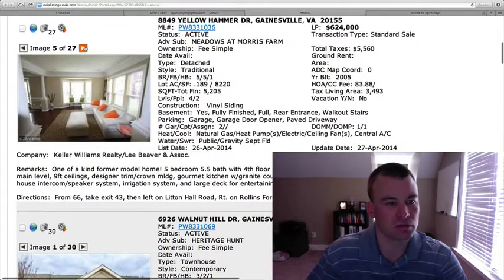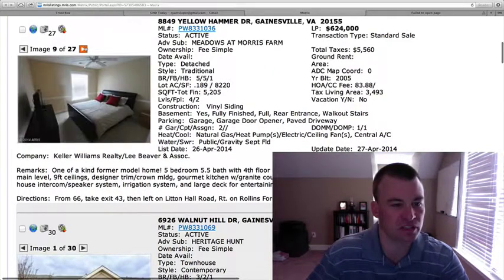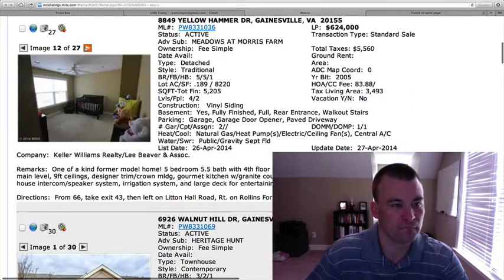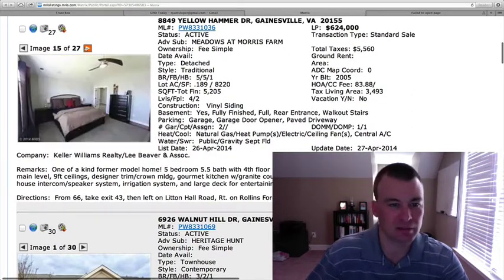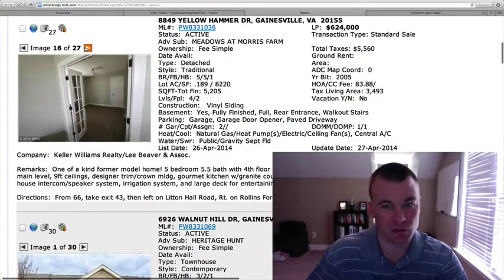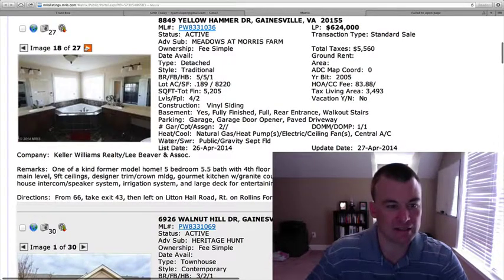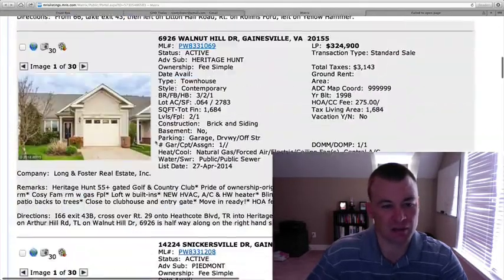Hardwood floors throughout, it looks like. Some moldings, kitchen with granite countertops, double wall ovens, stainless steel appliances, and some upgraded cherry cabinetry. The price tag on this one might be a little bit steep. 3,493 square feet above grade. I think it's probably pushing the envelope a little bit on the price tag, though it looks like it's been upgraded on some levels.